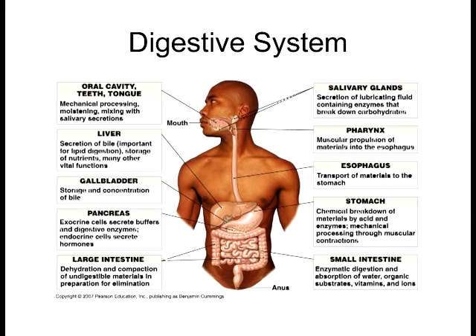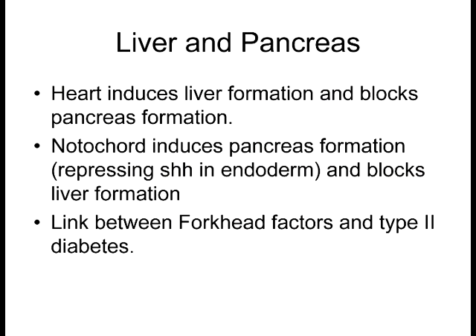Let's look at the liver and the pancreas. Ironically, the liver and the pancreas pretty much form from the same material with the same potential — it all depends upon what tissue is near it to induce it. Paracrine factors from the heart are able to induce liver formation, but block the formation of the pancreas. That's why the position of the heart near the endoderm is absolutely necessary for the inductive process to create the liver, and the liver will start budding off from the endoderm. On the reverse side, a region of the notochord actually induces pancreatic formation and blocks liver formation.